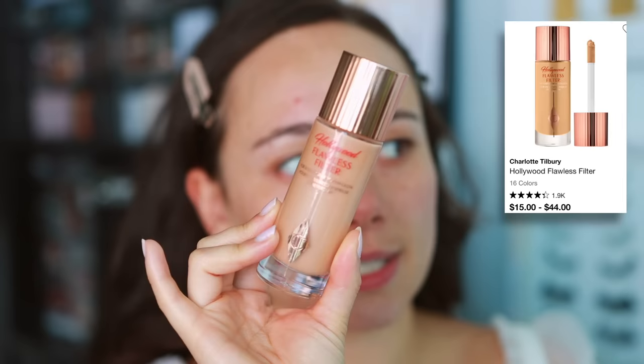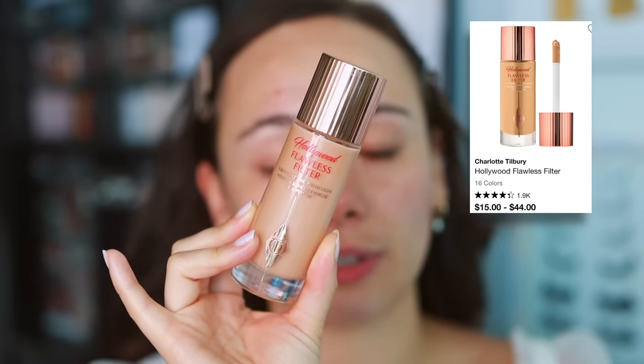But to get that bridal glow that's very trendy, I'm going to mix in some Charlotte Tilbury Hollywood Flawless Filter. I really don't know too many bridal artists that don't have this in their kit because it is incredible. I'm going to go ahead and mix the Flawless Filter and Estee Lauder on the back of my hand because I want the longevity of the Estee Lauder, but since it's a more matte foundation, I want to mix it with the filter to give it a subtle, subtle glow.